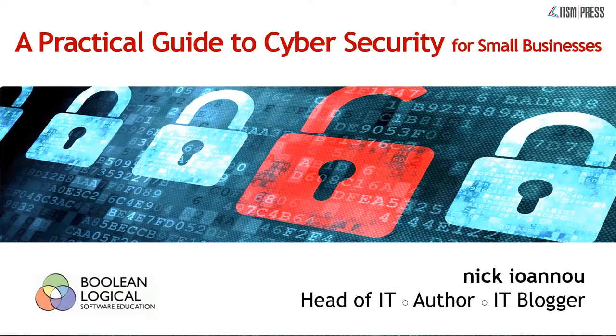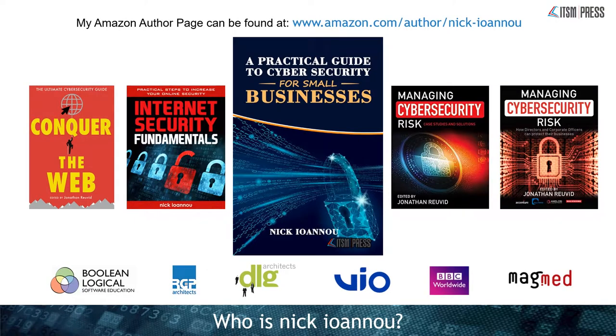Hello and welcome to a practical guide to cyber security for small businesses. My name is Nick Iannu and this is the companion video to my book with the same name. You can find my Amazon author page at amazon.com/author/NickIannu. My latest book for ITSM Press is a practical guide to cyber security, though I've written or jointly written four other books. So let's get on with the practical advice.